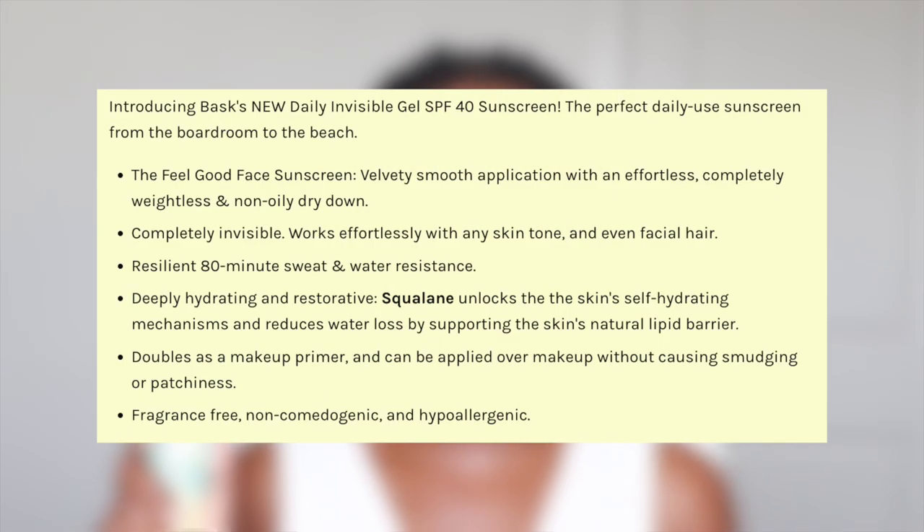Let's talk a little bit about the product. On the website the claims are that it's a feel-good face sunscreen with a velvety smooth application for an effortless, completely weightless, non-oily dry down. It's completely invisible on all skin tones, and it's even good for facial hair — for a lot of men sunscreen gets stuck in facial hair, so this one should be good for that.